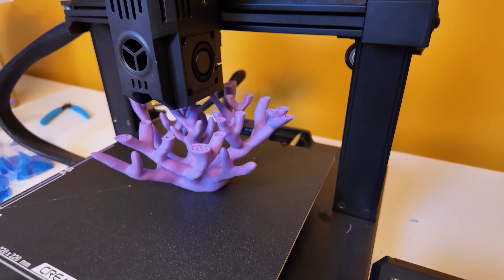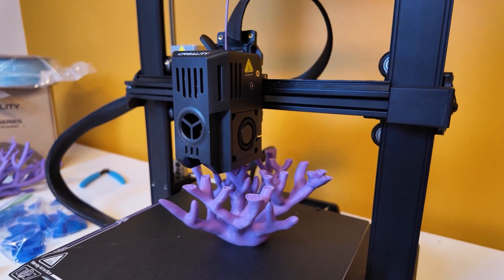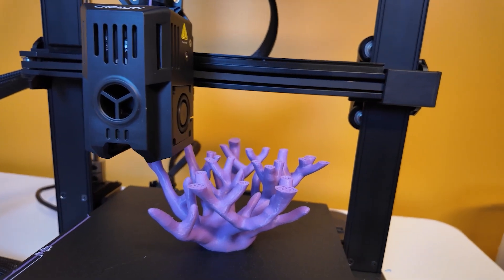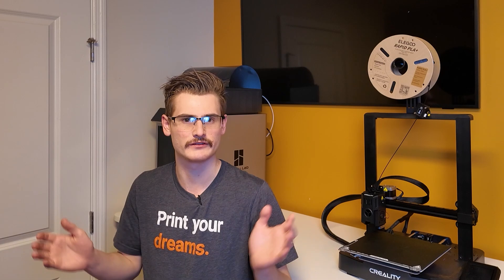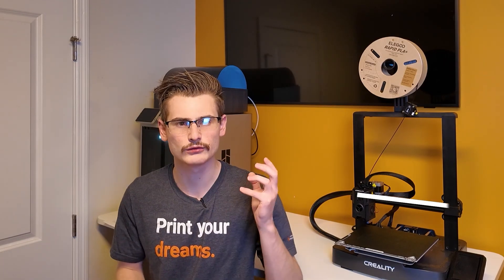That low price doesn't mean it skips a beat in terms of the technology that Creality is packing into the machine. The KE is the Klipper Edition of the Ender 3 V3, and it comes with a full suite of fully automated calibration features — and those algorithms honestly work quite well. I'm not going to claim they're the best, because we have an X1 Carbon sitting here and they're not the best, but for $250 they are damn good.